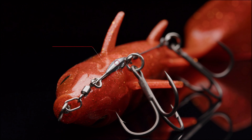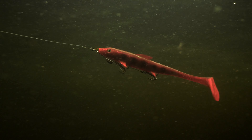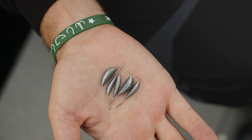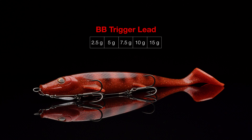The solid connection and position of the lead stabilizes the swimming action of the lure and tends to give a smoother falling effect on the stop-and-go retrieve. The BB Trigger lead system comes in five different weights, from 2.5 to 15 grams.